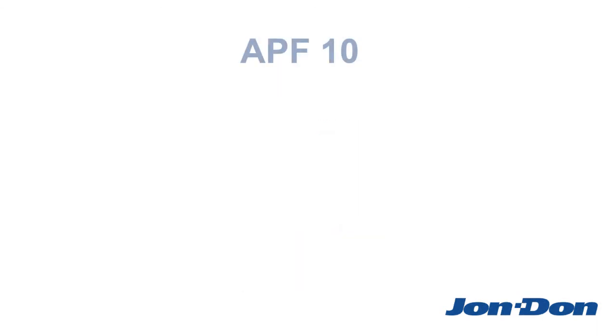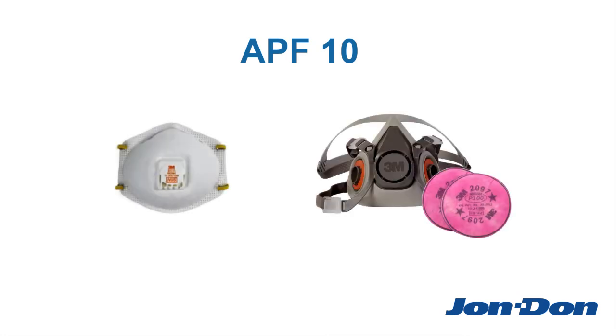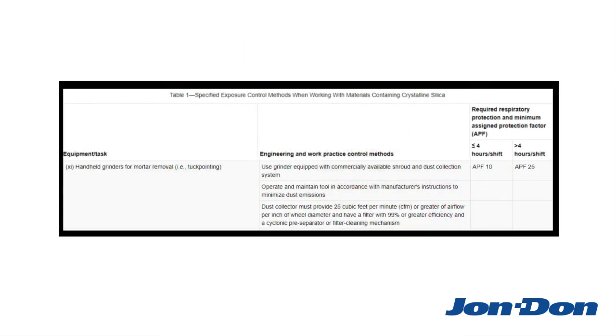Examples of respirators with an APF-10 rating include disposable half-face dust masks and reusable half-face dust masks with a P-100 pancake filter. The only activity for which a stronger respirator is needed is tuck-pointing, or when a handheld grinder is used for mortar removal. Workers performing that activity for more than four hours should wear a respirator with at least an APF-25 rating.